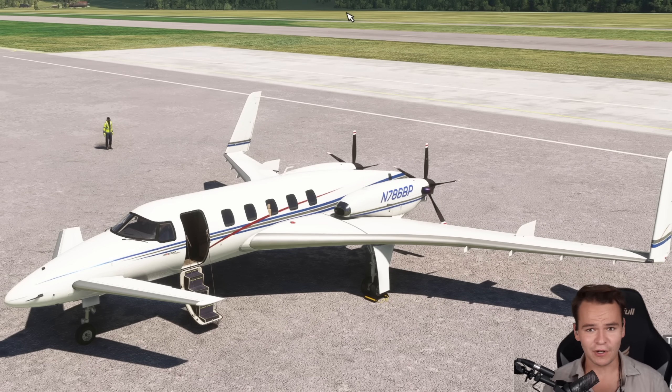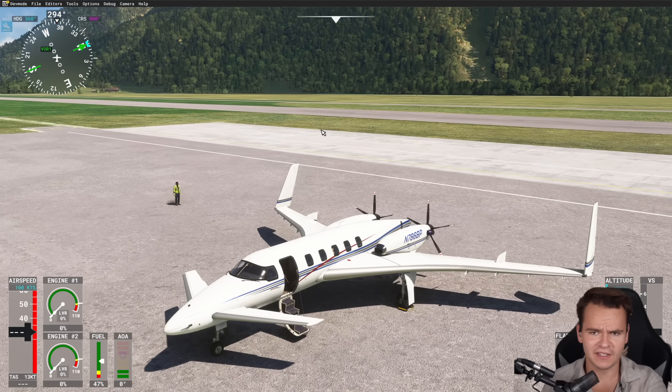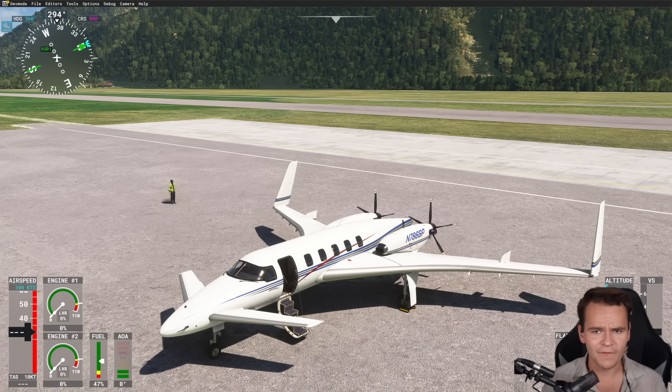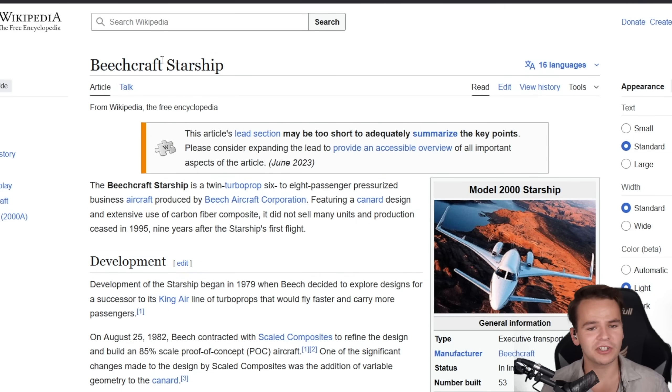This is a very weird airplane. So weird in fact that the manufacturer Beechcraft called it the Starship. This was designed 50 years ago, and it was very much a Starship-looking airplane. Yes, everybody — the Beechcraft Starship.